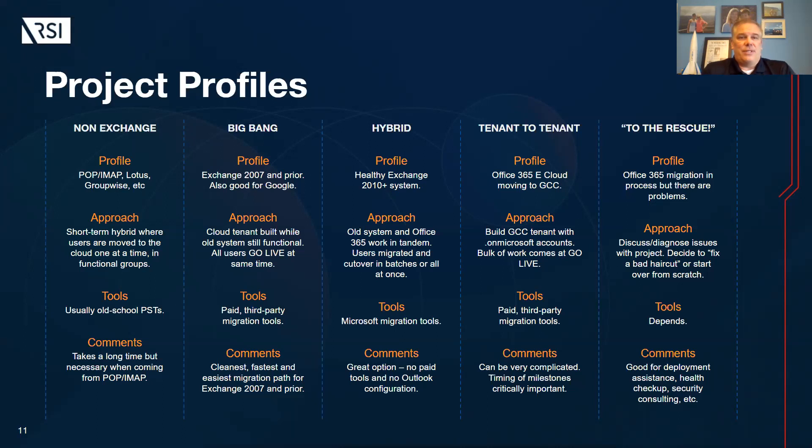The far right column, 'to the rescue,' is the one you want to avoid. This means you probably tried to deploy it yourself, got in a little too deep, and now need help. It's harder to untangle and restart. I've seen people self-deploy, but I've also seen many that didn't get there — and when they come to somebody like RSI, it's a bigger challenge. So avoid the 'to the rescue' scenario.